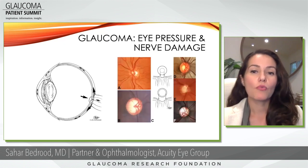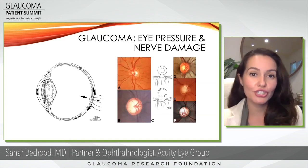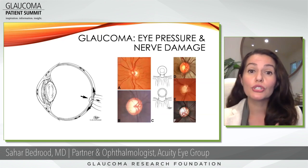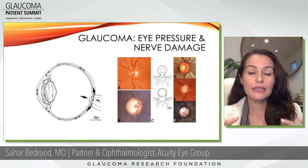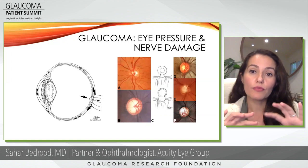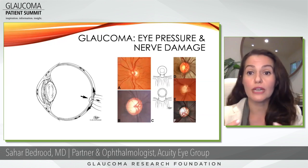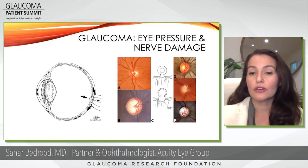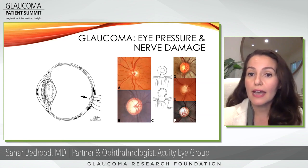We've talked a lot about what glaucoma is, but the truth is we don't really know all that much about the disease. What we do know is that eye pressure and nerve damage go hand in hand. The higher the eye pressure, it somehow puts mechanical stress on the nerve and starts to degenerate it over time. I have images here on the right-hand side that show a picture of the optic disc — this is what we look at when we look inside the eye.